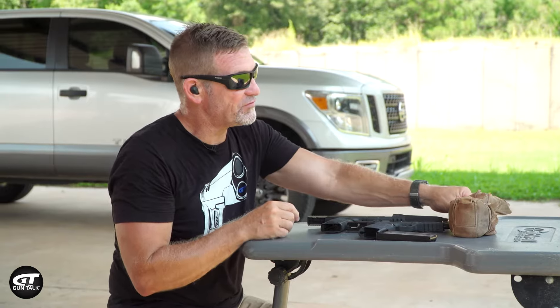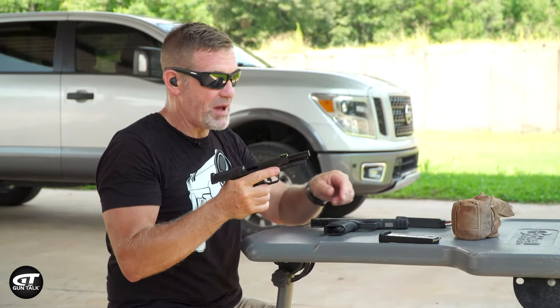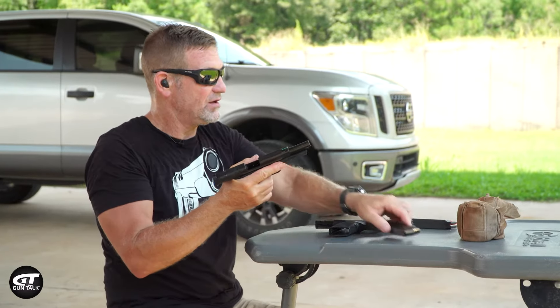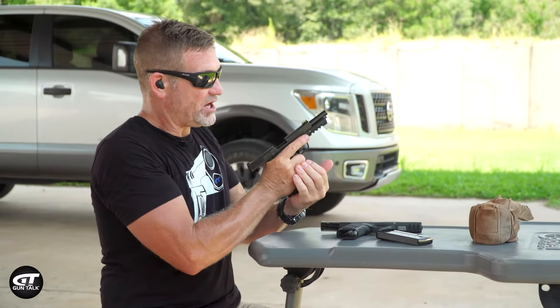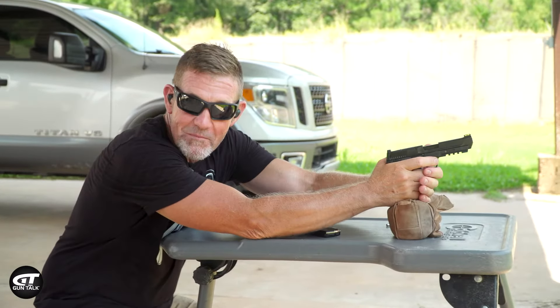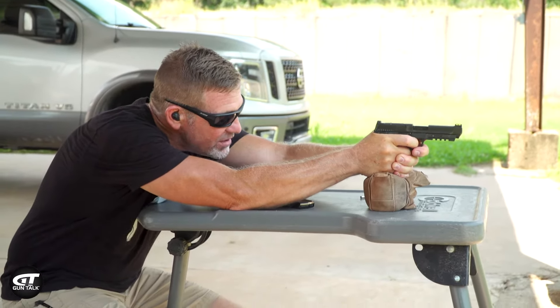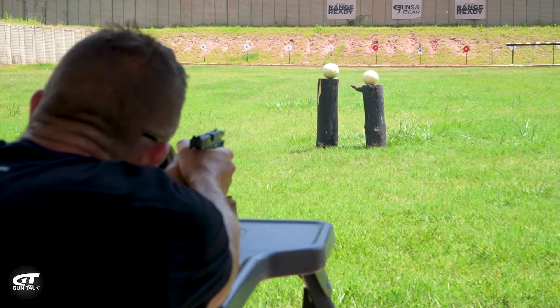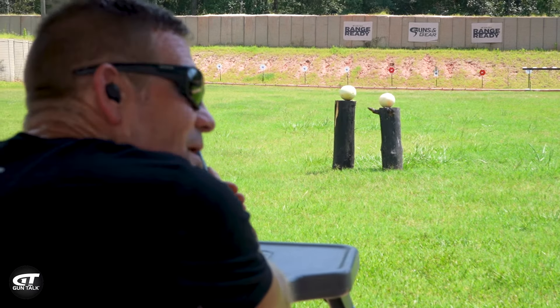I'm going to shoot the first melon with the .22 Mag. I'm sitting down — not because I need a rest, got to get the right mag — but because I want to be at the level of these melons and I don't want to miss and waste time. Melon number one, on the right, I'm just going to go at the center and make a shot.